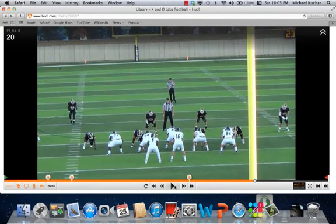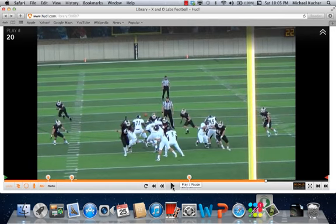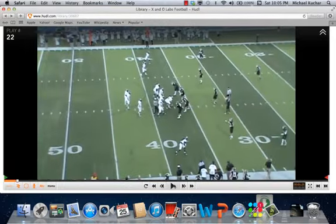Looking at the blocking assignments for the offensive line — they're blocking counter, nothing changes. That's it. The quarterback has to make a decision based on numbers in the box and leverage outside. It takes a lot to practice, but it's pretty efficient if you can do it right.